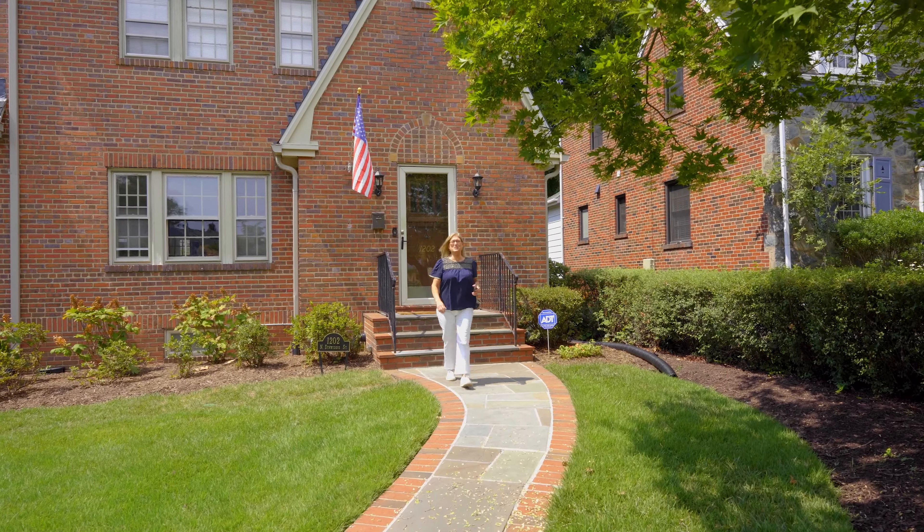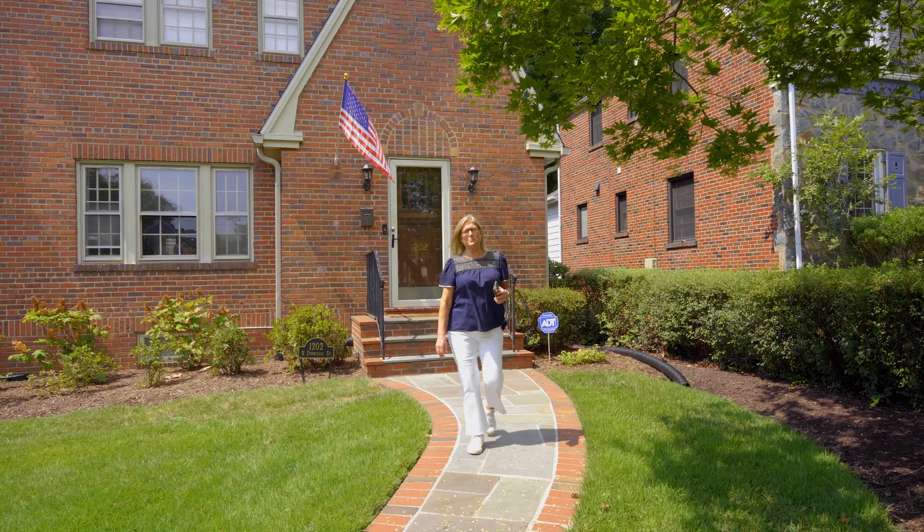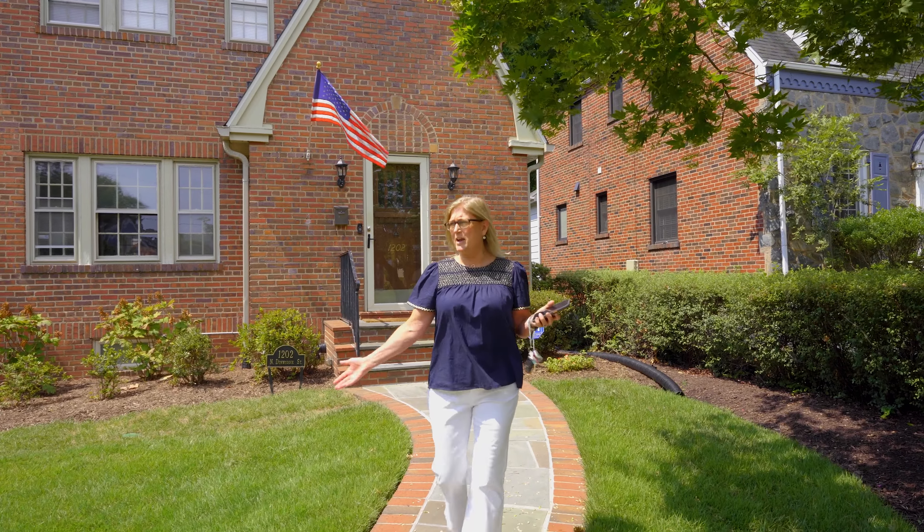Hi, good morning. I'm Felicia Cook. I'm a real estate agent with McInerney Associates, and I'm here today to show you around the beautiful North Arlington neighborhood of Waycroft Woodlawn.